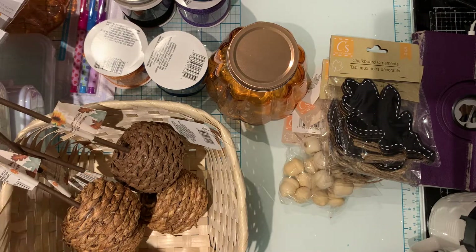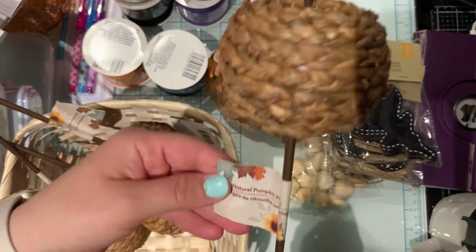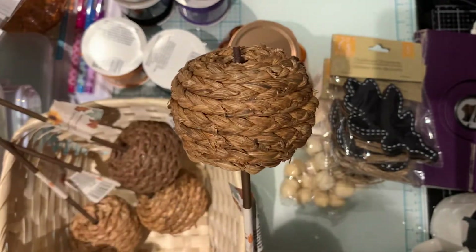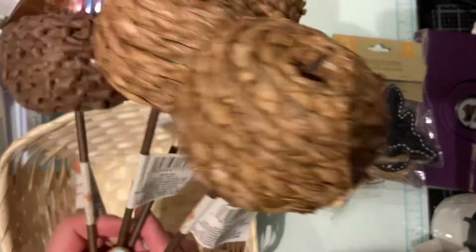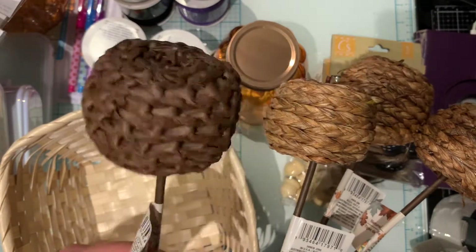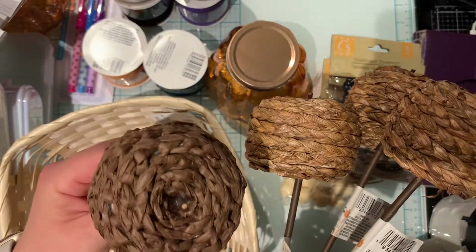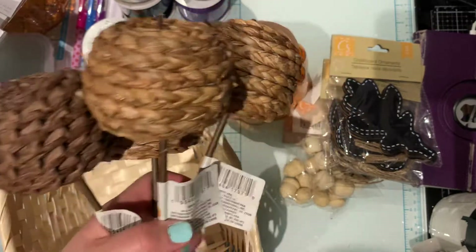Then I found the Natural Pumpkin Picks. Their box was almost empty and I was kind of undecisive about buying them, but I'm glad I did. I bought three of the natural ones and one of the brown one — there was only one brown looking one. I was thinking about popping them off and putting them in a tiered tray. They do look cute so I bought these.